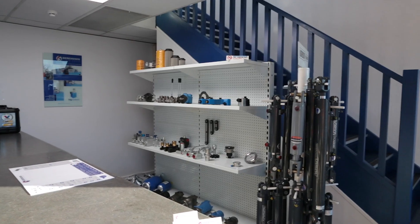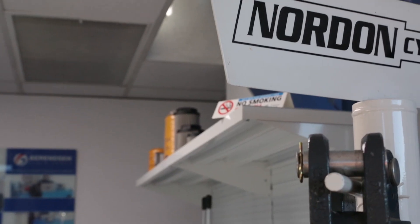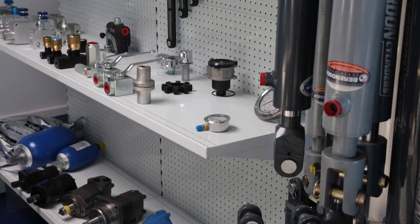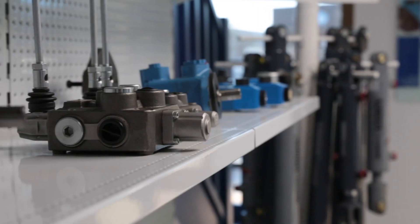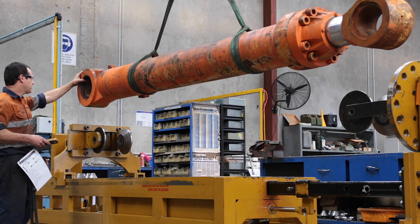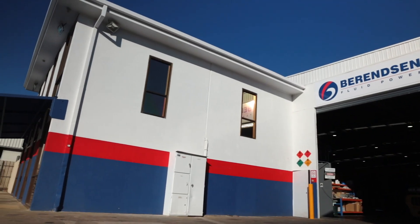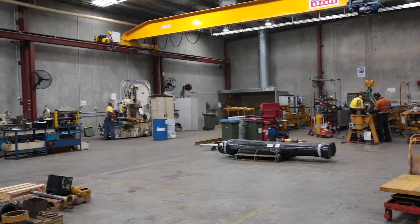Backed by Berenson's nationwide presence and strong relationships with major hydraulic manufacturers, this location supplies a wide range of cylinders and components and provides integrated hydraulic services from cylinder, pump and motor repairs to on-site preventative maintenance and the design and installation of turnkey systems.